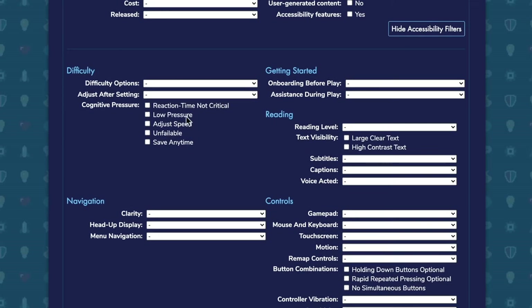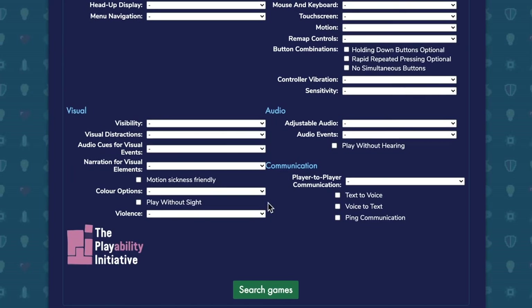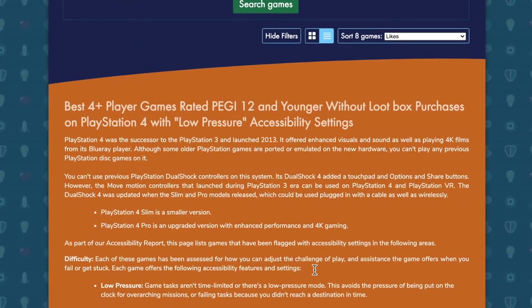An interesting example here — you've got low pressure. So if you have a child or you yourself don't like being put on the clock and don't get on with that kind of high-pressured timed gameplay, then if you add that search setting to your criteria, those games will be filtered out.